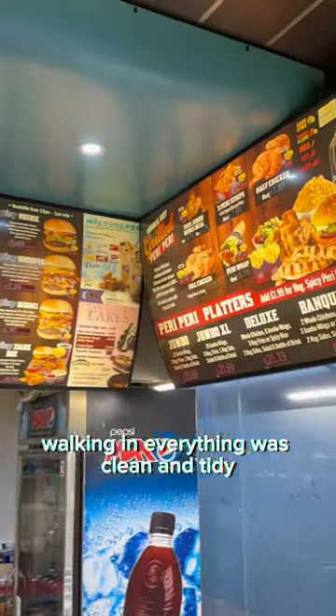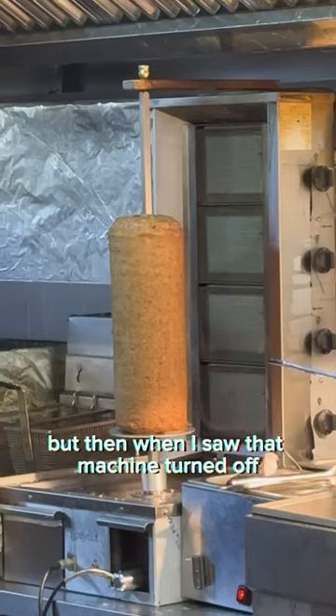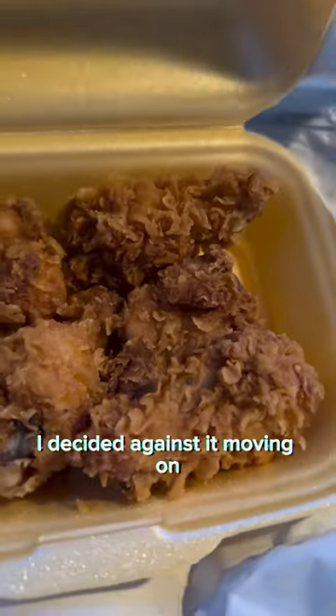Walking in, everything was clean and tidy, but what I did notice was this was the first Dixie Chicken that actually sold Donner Kebabs. But then when I saw that machine turned off and that Donner cold, I decided against it.